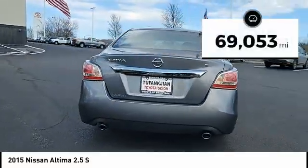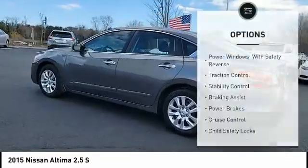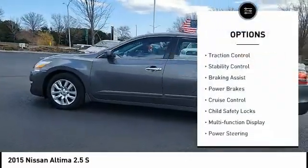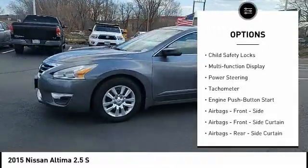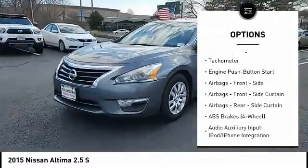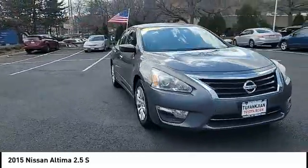This vehicle has less than 70,000 miles. Here are some of this vehicle's great options: power windows with safety reverse, traction control, stability control, braking assist, power brakes, cruise control, child safety locks, multifunction display, power steering, and tachometer.